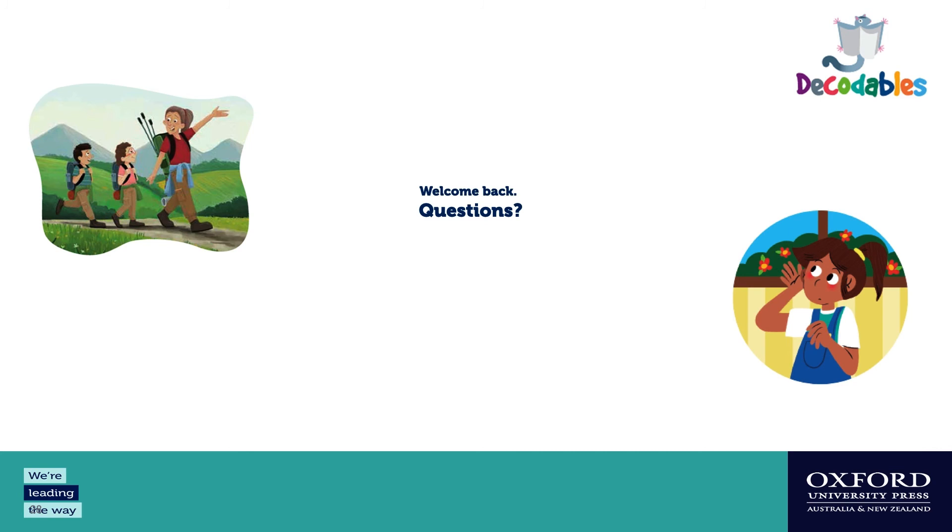Are tricky words essentially sight words? Yes. Tricky words are words like 'the' that are not yet decodable when introduced. They are sight words — words students need to know in order to read sentences and meaningful text, giving them an opportunity to comprehend. So tricky words can be thought of as sight words; different programs call them other things, but in our series, tricky words are sight words.